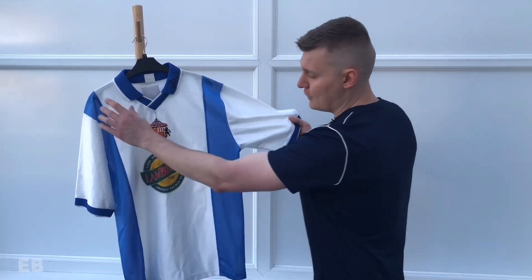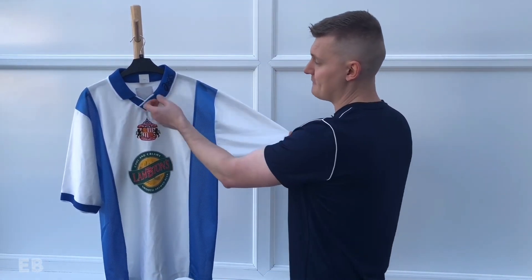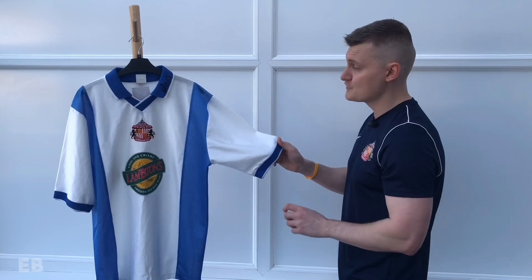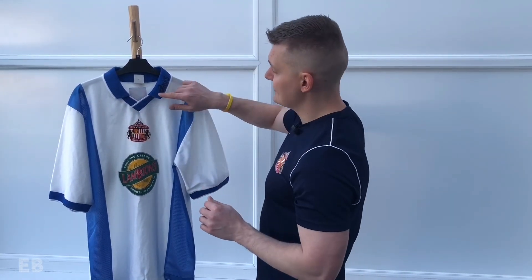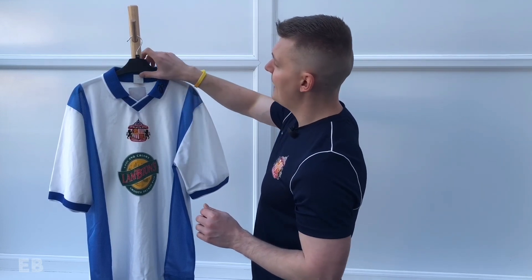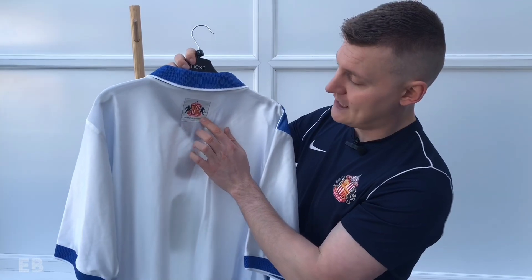There are two navy stripes going down the torso and they match up perfectly with the navy collar and navy cuffs. You have the Sunderland badge in the middle of the chest, the ASICS logo on the collar, and there's also an extra Sunderland badge on the back.